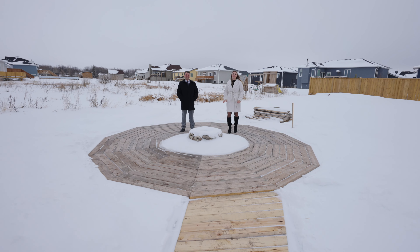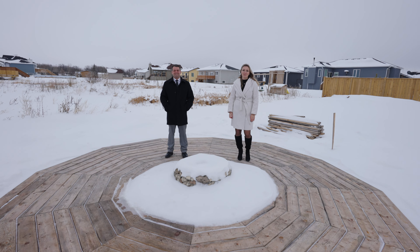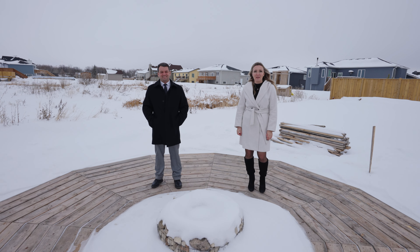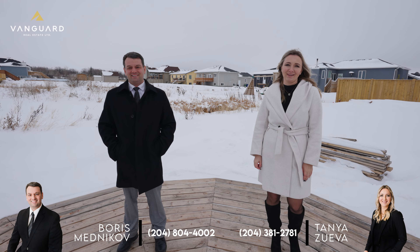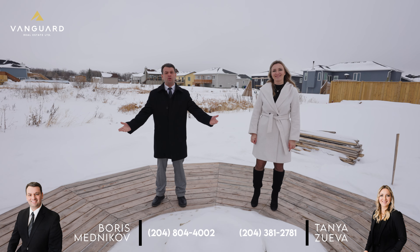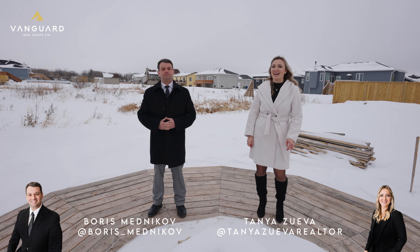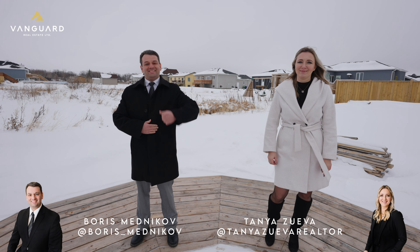You're going to love this meticulously crafted home located in Mitchell, just 5 minutes from Steinbach and 35 minutes from Winnipeg. Close to schools, parks and shopping. For any additional information or to book a private showing, you can contact us at the information below. Don't forget to follow us on social media at Boris Mednikov and Tanya Zuivov on Facebook and Instagram. See you soon!